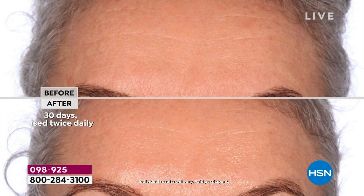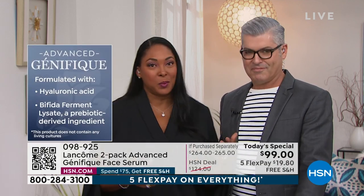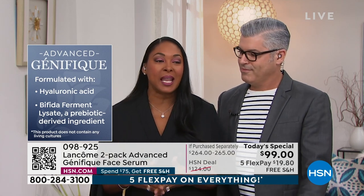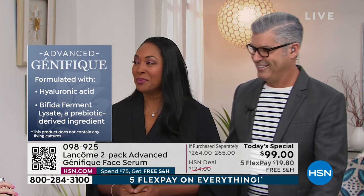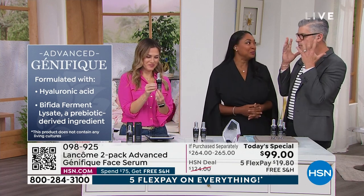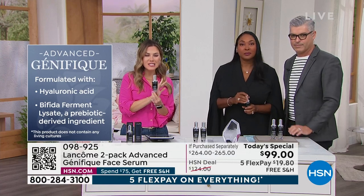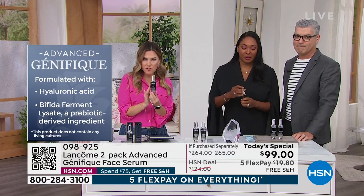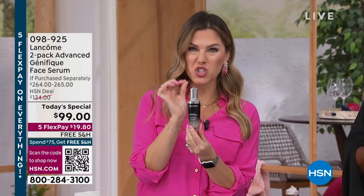Let's talk about what Génifique is formulated with — the ingredients are super important. It has hyaluronic acid to give you that plump, smooth, hydrated skin. It also has bifidus prebiotics — because it is step one and it has outstanding benefits. I love the formula. I love how silky and lightweight it is. I love that you get that pre-measured exact dosage every time.